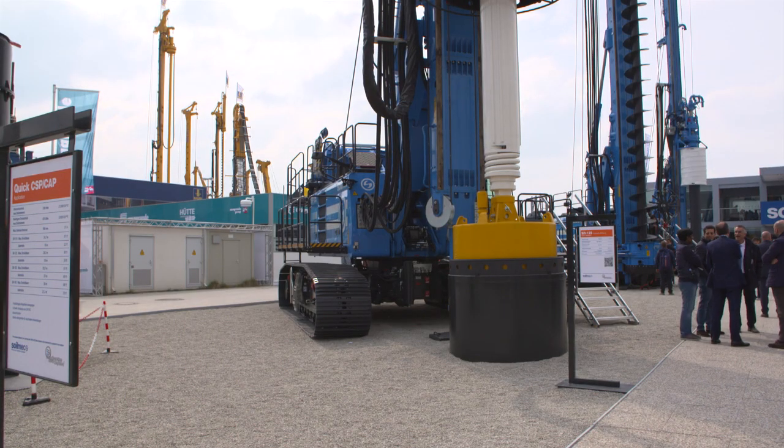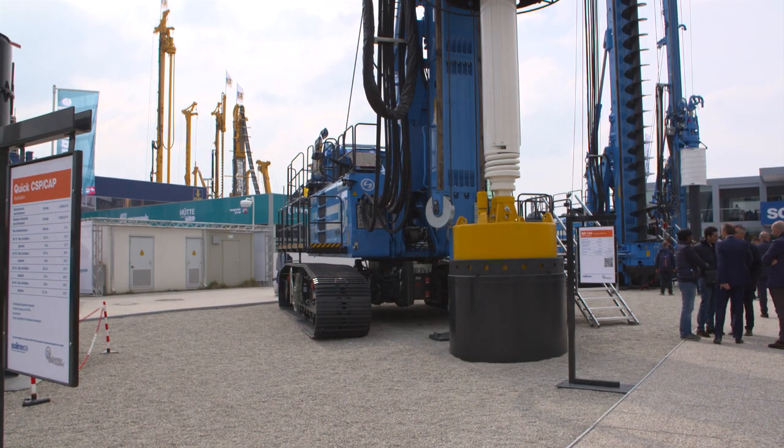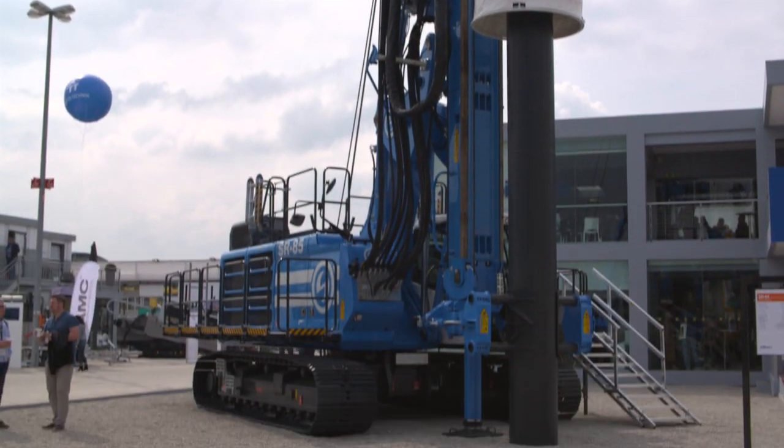We have two hydromills working in the Grand Paris project in Paris, one hydromill currently working in the Port Said job site in Egypt, and we have nearly 12 machines working in Wanzhou, China, for the new metro project.